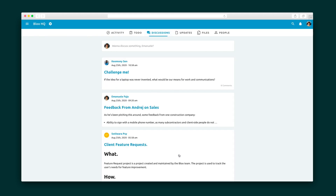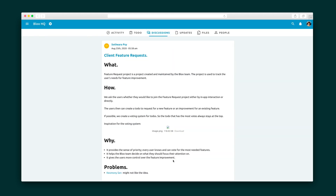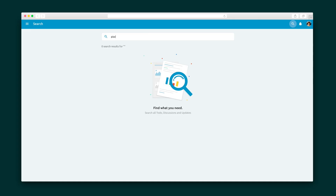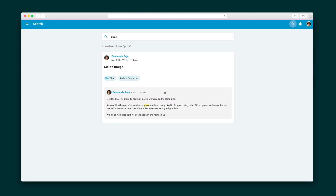The discussions tab in Blue will replace email correspondence, and with unlimited uploads and no storage limit, the files tab is a new hub for all of your files. Notifications can be set up on a project-by-project basis. Finally, conduct real-time searches across the entire Blue platform.